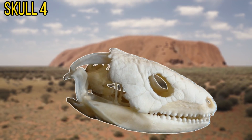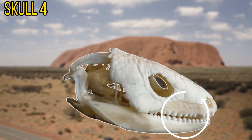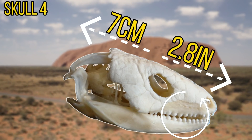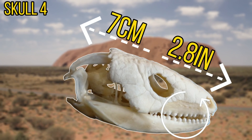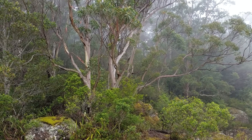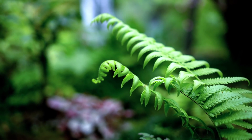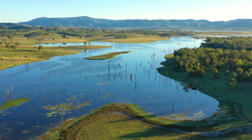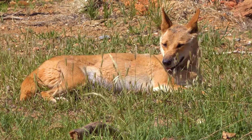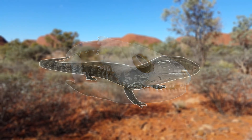Next up we have skull number 4. This may seem like a very easy skull to guess, as of course it looks quite reptilian. The teeth on this skull are quite blunt, indicating that this species may be omnivorous or herbivorous. This skull is around 7cm long, meaning that it came from a small to medium sized reptile. The owner of this skull can be found in Australia, where it typically inhabits warm woodlands and open grasslands. In these areas they feed on insects, but another large part of their diet is made up by vegetable matter. As Australia can be quite a dangerous place, the owner of this skull does have a few predators — they are often taken out by wild dogs, as well as snakes and kookaburras. This skull in fact belongs to the blue-tongued skink.